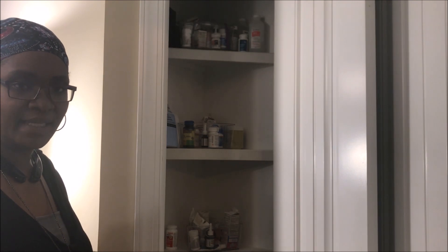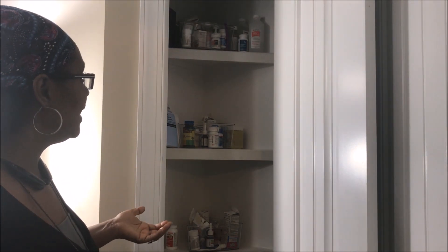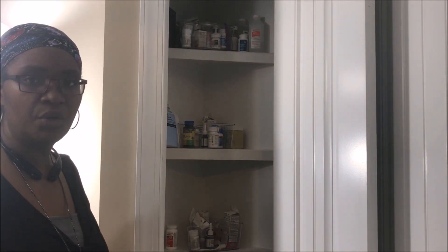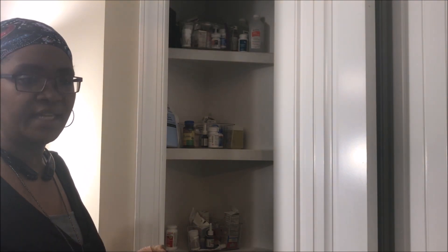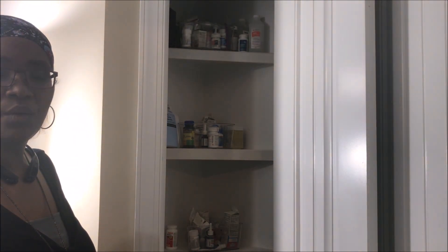We're going to clean everything out and come back with two shelves for meds. I like to keep Alana's meds separate from Jackson's meds, and then we have regular family meds — Tylenol, ibuprofen, different things like that. We have a lot of boxes and stuff we can just toss out. The last two shelves we're going to make for extra things: laundry, hand soap, kitchen soap, paper towels, and toilet paper. That's what we're going to do, and we'll show you what we come up with.